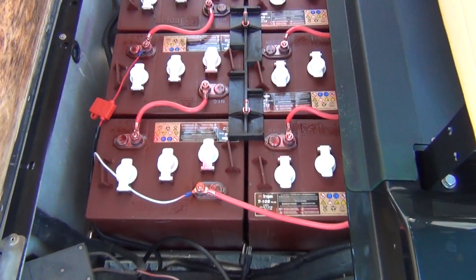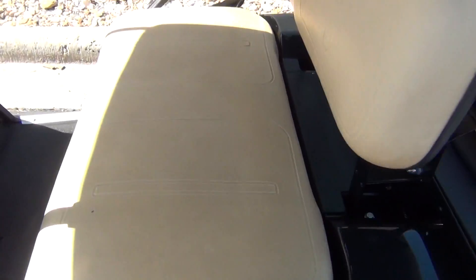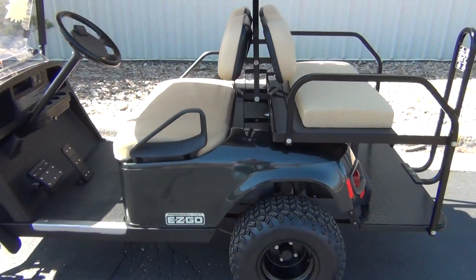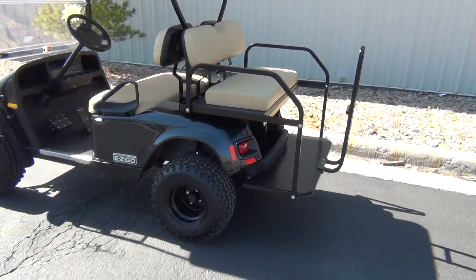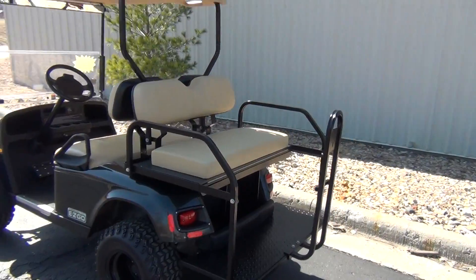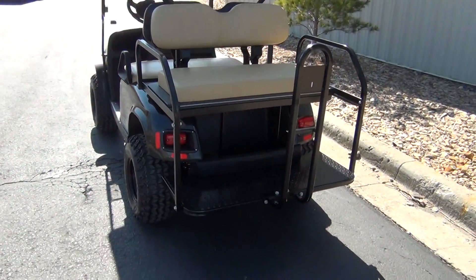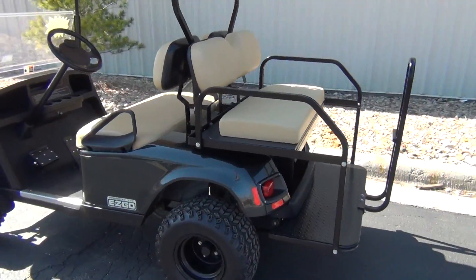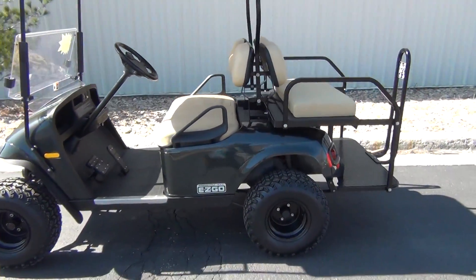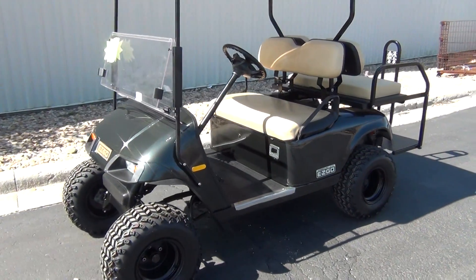It has brand new Trojan T105 batteries. The charger has been checked out and is in good working condition. We also have a fold-down rear-facing EZ-GO factory seat. Another great-looking cart — new body, new batteries, lights, lift kit, windshield, and mirror.